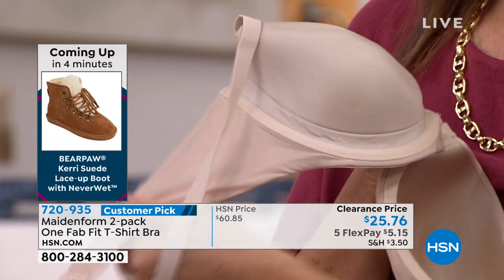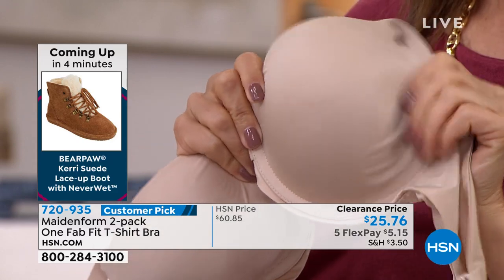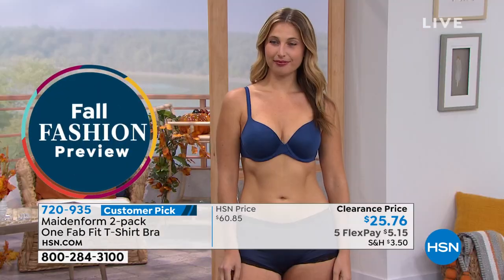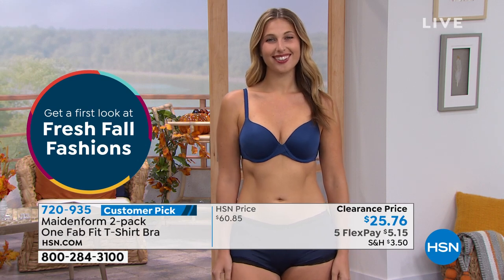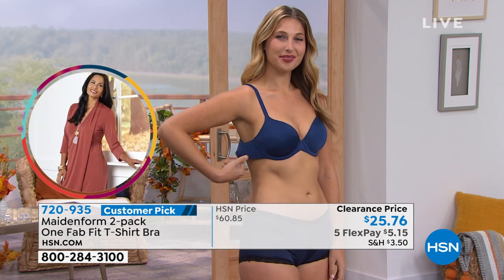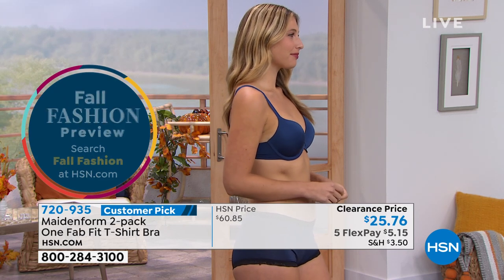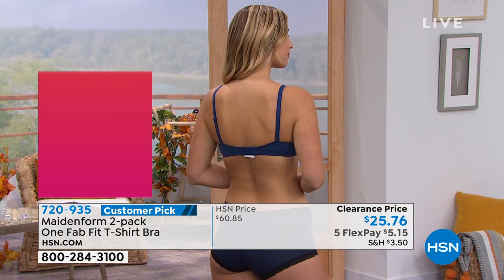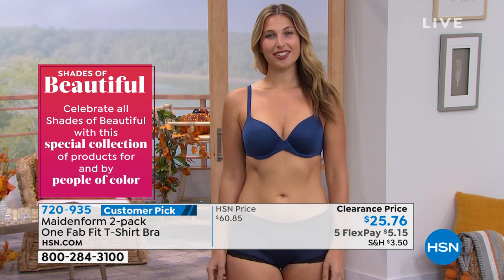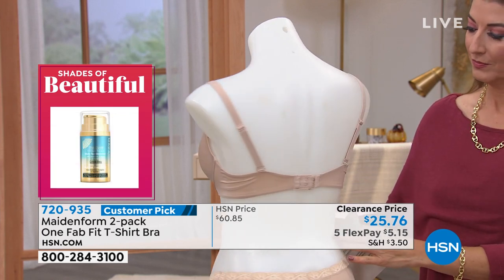That's the Smart Zone that Maidenform puts into their bras — in this particular bra, it's right underneath the breast. It doesn't feel uncomfortable, it doesn't poke you, but it gives you that natural lift to hold everything right where you want it and allows extra space for your breasts to sit comfortably. Maidenform has been around since 1922. It's 71% nylon and 29% spandex, so those two fabrications together allow for stretch — whether you have larger or smaller breasts, you're going to love the comfort.